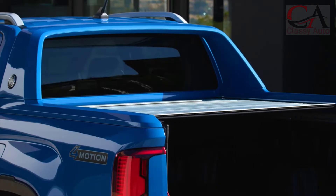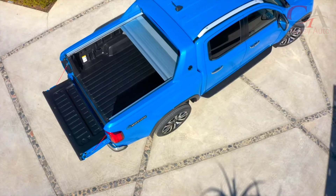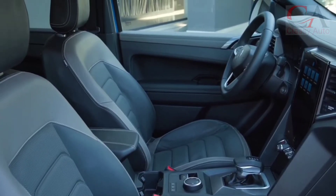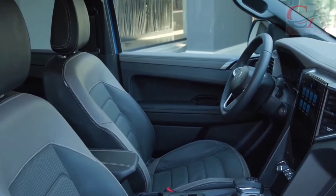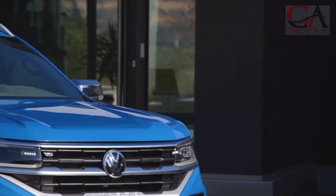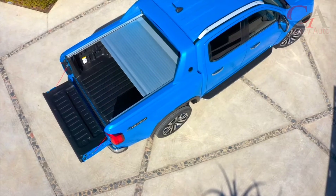This latest generation is built from Ford's T6 platform, so don't be surprised if the Amarok has the same engine and features as the latest Ranger. By design, the appearance of this car is more modern and tough, thanks to the use of a fairly large grille and bumper with dual-tone accents.